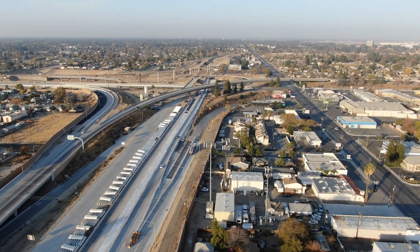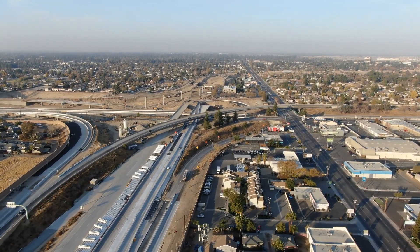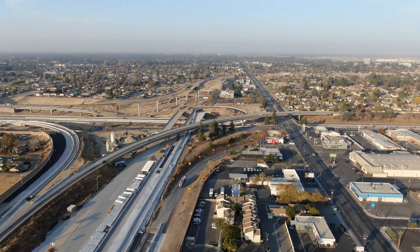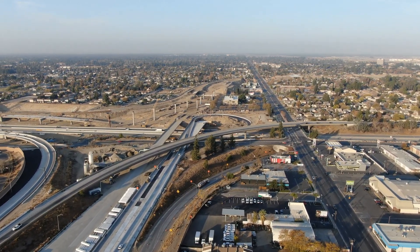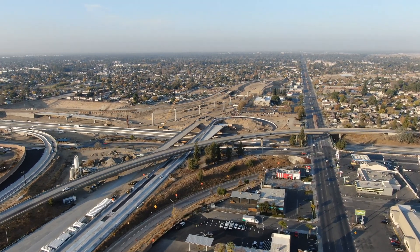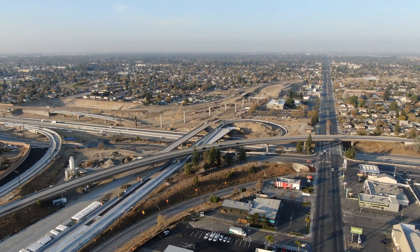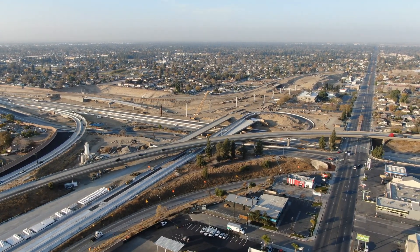There's been an extreme amount of progress on this project, which is why I highly recommend going back through all of the previous videos on this playlist. Here we are heading toward the west alongside Highway 58 as it merges into the Highway 99 interchange. You can see the southbound Highway 99 heading left on your screen while the northbound lanes are moving toward the right.